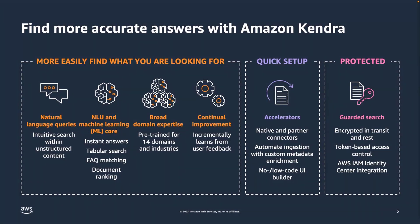Kendra has a number of built-in connectors to well-known data sources such as Microsoft SharePoint, Atlassian Confluence, ServiceNow, Salesforce, Amazon S3, RDS, and many more. You can look at the Amazon Kendra website for the complete list of connectors. Kendra is secure — all information is encrypted in transit and at rest. Amazon Kendra is a fully managed service, so there is no need to manage clusters or instances. You simply create an index, connect the data sources, and start searching.